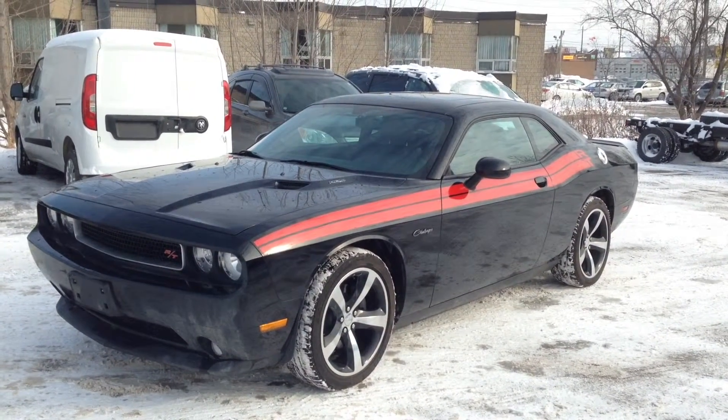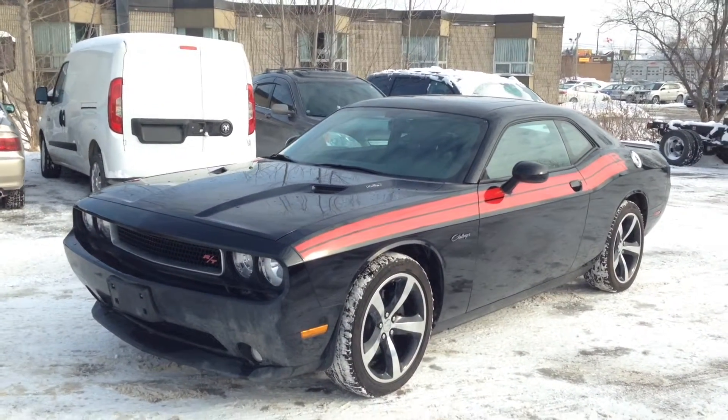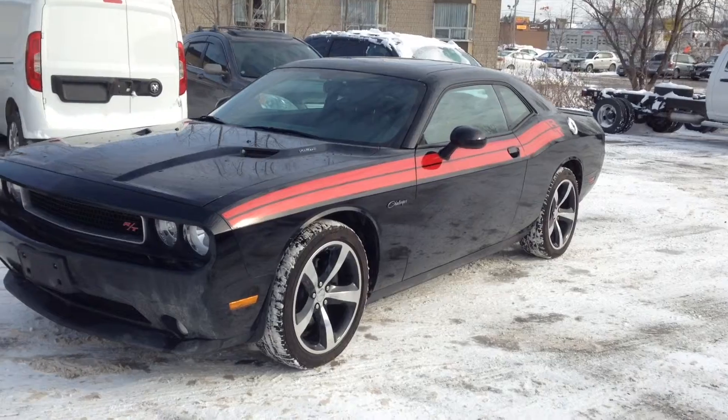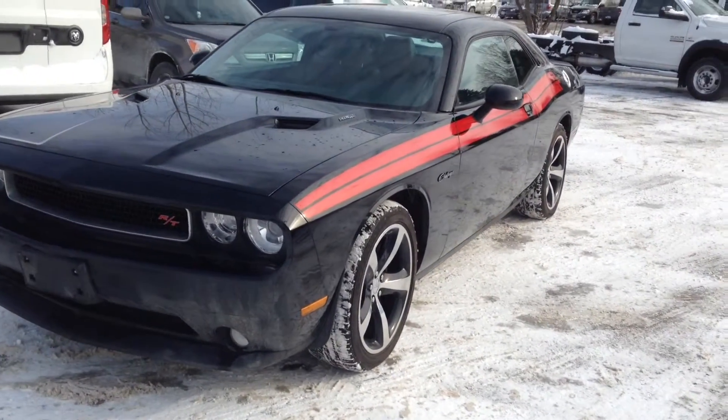Today we're looking at a pre-owned 2014 Dodge Challenger RT Classic, finished in brilliant black with very nice red decals along the side.